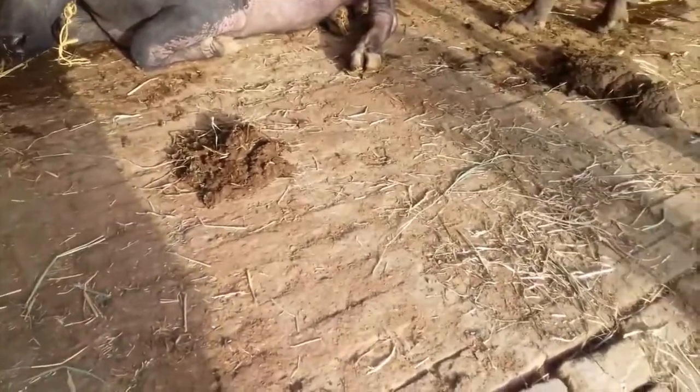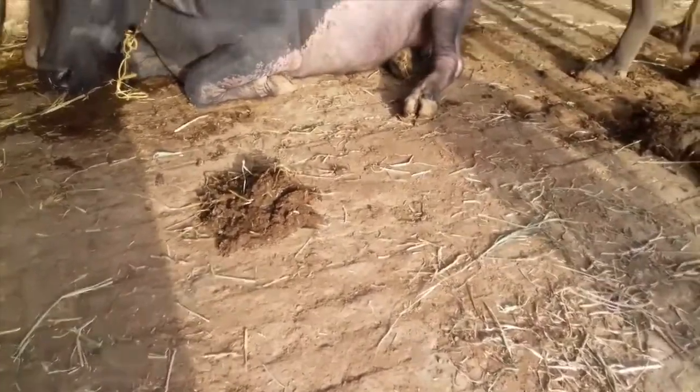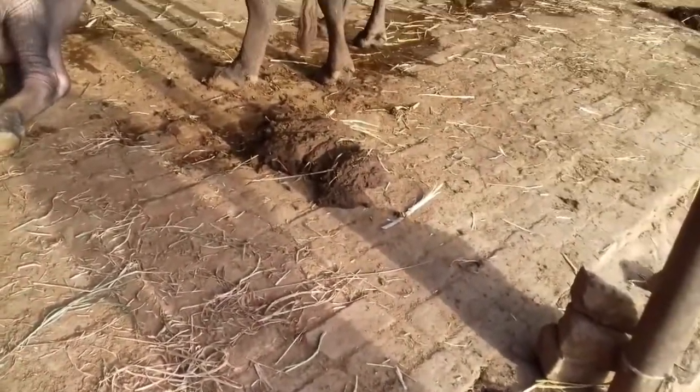This here is buffalo and cow dung. I know that it looks very awkward, but it is very fertile and is used for excellent crop growth.